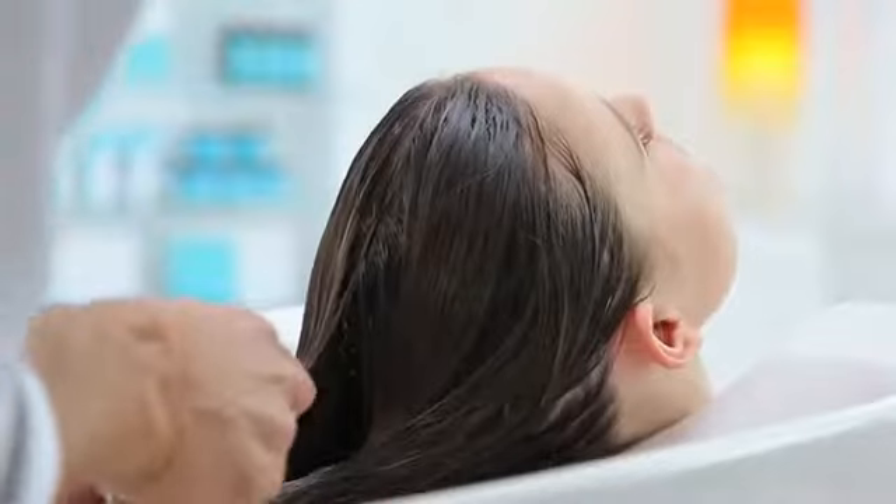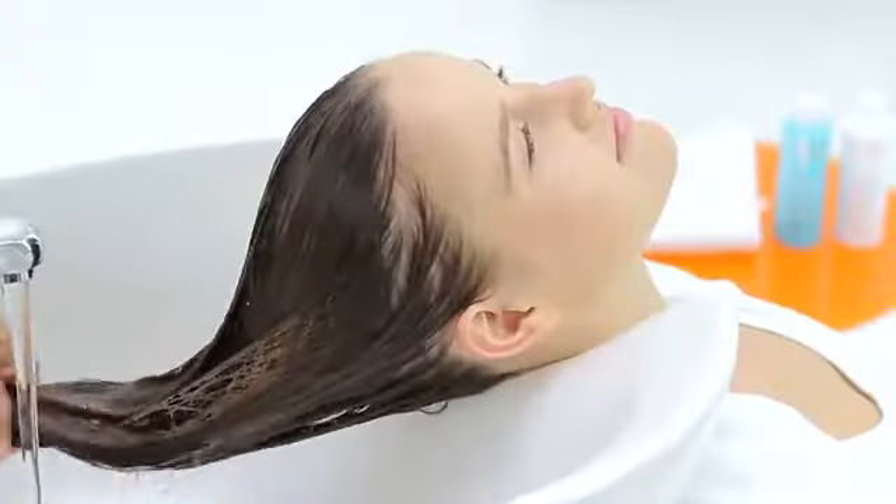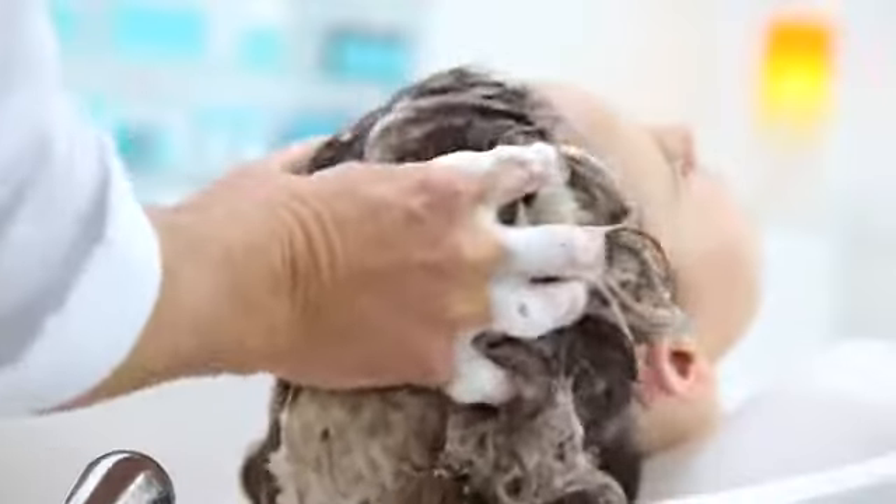Because Extra Volume shampoo uses a highly concentrated water-loving formula, begin by using plenty of water to activate the shampoo into a rich, luxurious lather. Feel free to add more water if necessary.